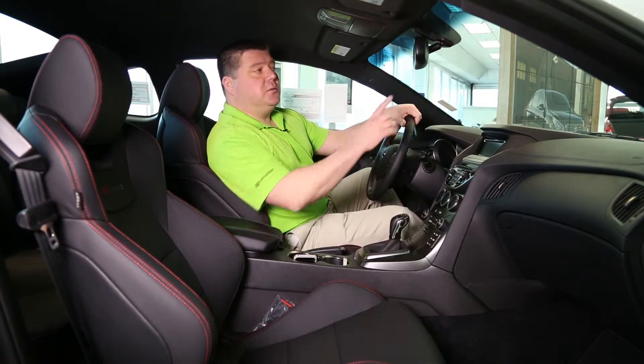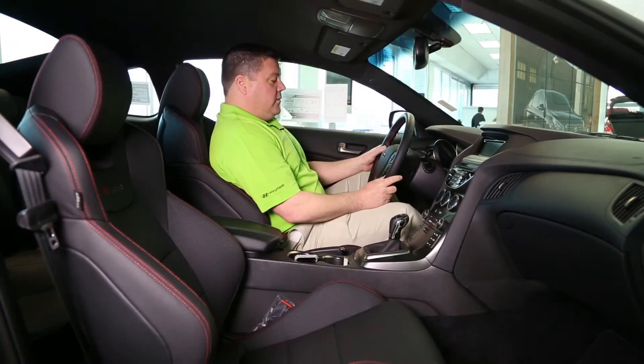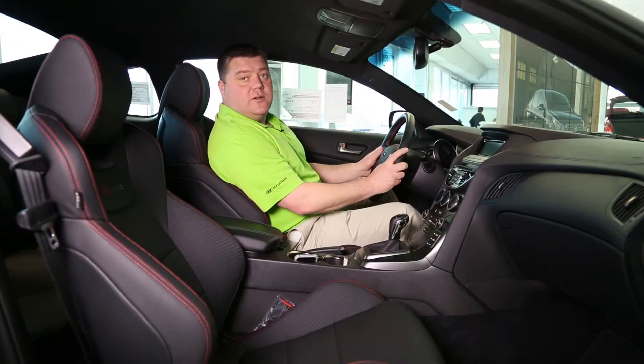Plus, with Hyundai's Blue Link, you can still stay connected. There's even an app for your phone. Steering wheel controls, cruise — all at your fingertips.